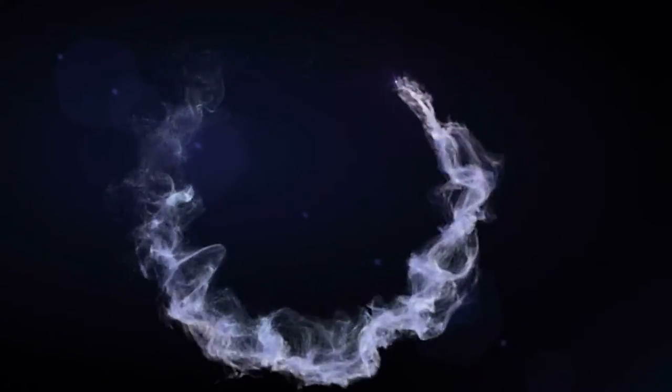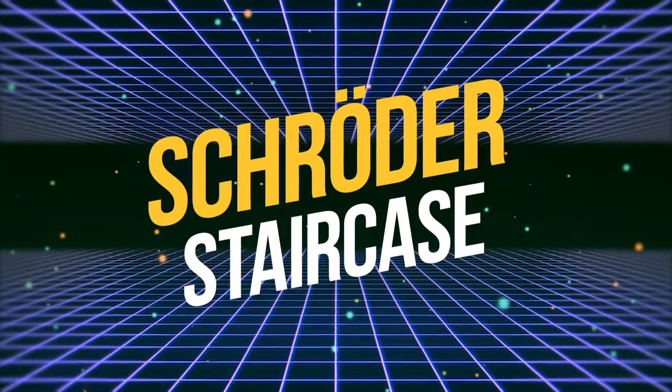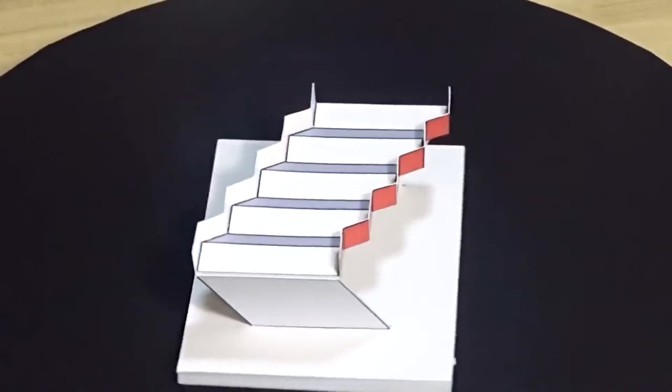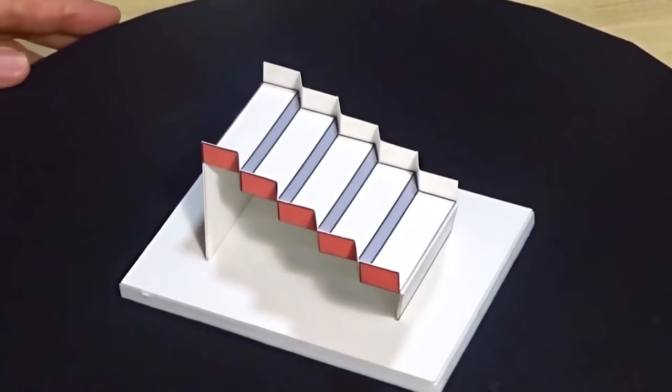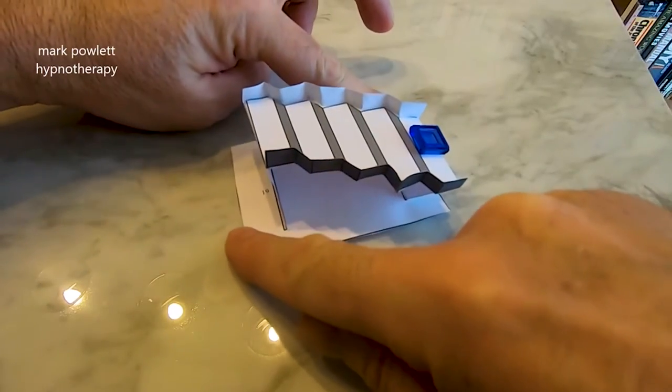Inquire with loved ones about what they see in these optical illusions — they're likely to see something completely different. Number 10: the Schrader Staircase. In its 2020 competition, the Best Illusion of the Year contest selected a mind-boggling winner. Schrader staircases are typically two-dimensional illusions that use perspective reversal to their advantage.